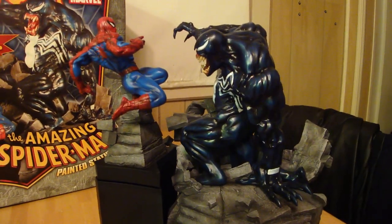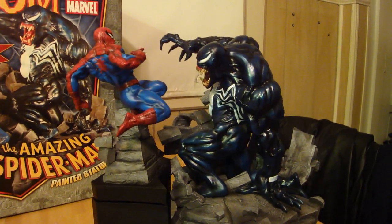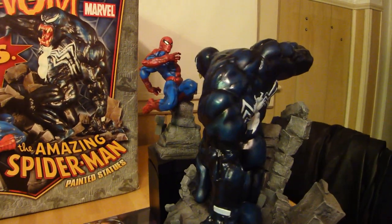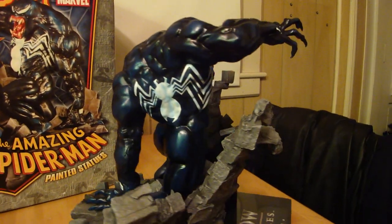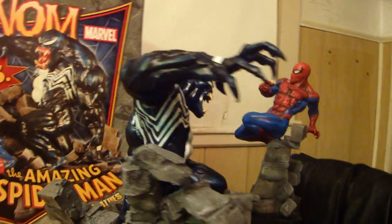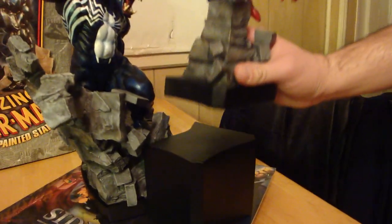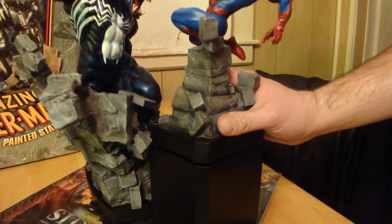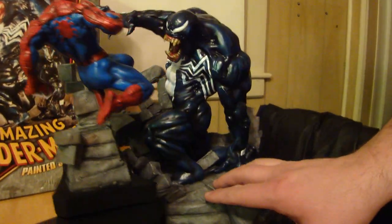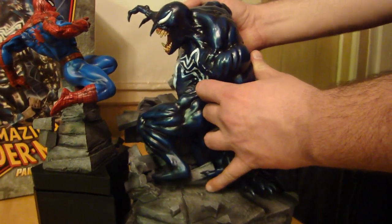This is from Bowen Designs — it's the Venom verse the Amazing Spider-Man statue, or you could call it a diorama. It's just an amazing piece. This one is a low number — it's number 21 of 675. It's actually four pieces: you have Spider-Man, the base for Spider-Man below him, then the massive base for Venom, and then the Venom piece which actually comes out separately.